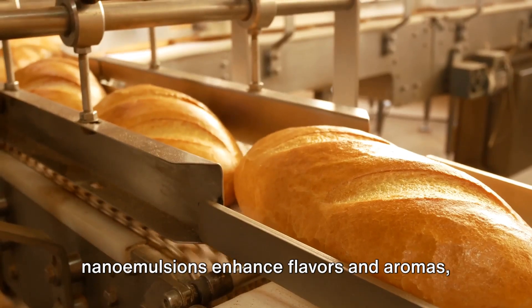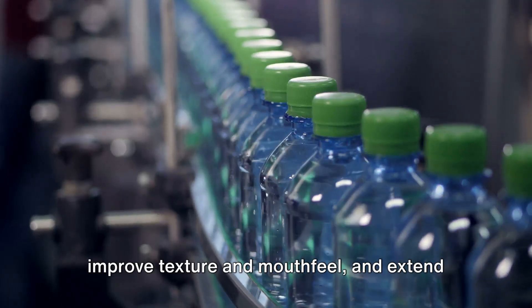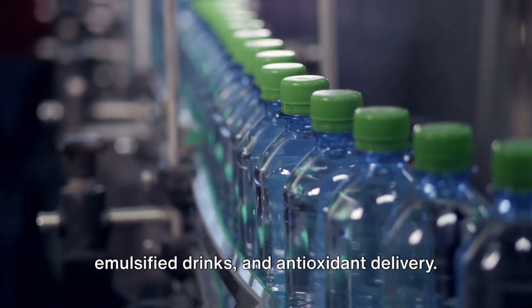When it comes to the food industry, nano emulsions enhance flavors and aromas, improve texture and mouthfeel, and extend shelf life. They're used in clear beverages, emulsified drinks, and antioxidant delivery.